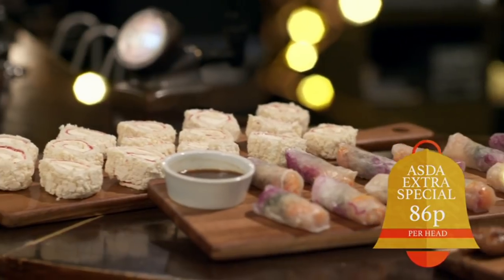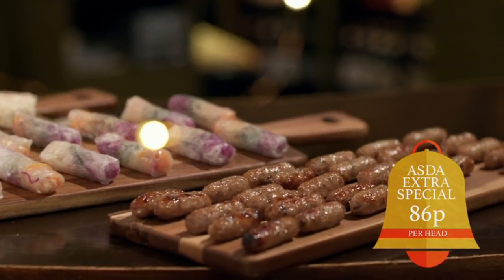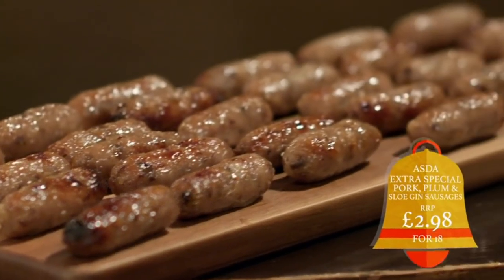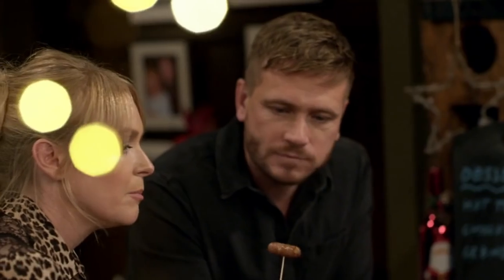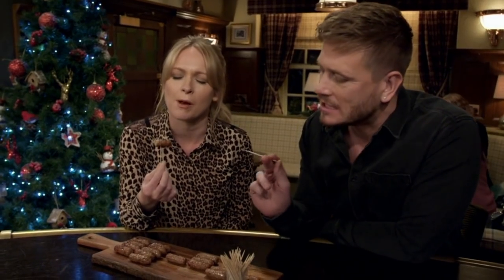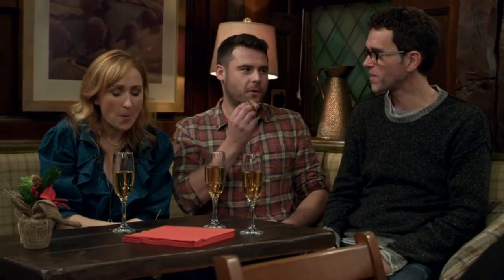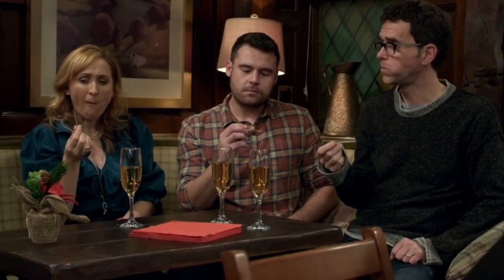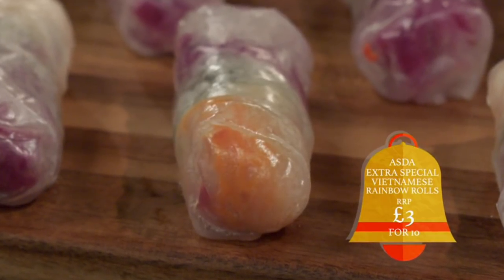Next up is Asda's offering. At just 86 pence a head for three canapés, the cheapest on test. Starting with British pork, plum and sloe gin cocktail sausages. That looks a little bit greasy, but I'll wait until I… I like that. That is gorgeous. I could eat a few of them. A bit too porky. — It's a pork sausage. — I thought you were a chef, Marlon. — Mark. Next up, Asda's veggie option: Vietnamese rainbow rolls. Let's have a try.